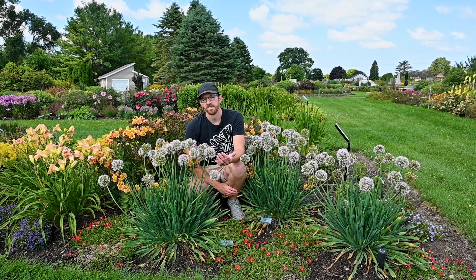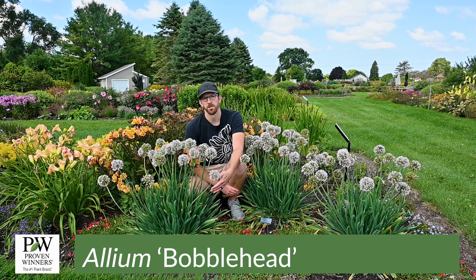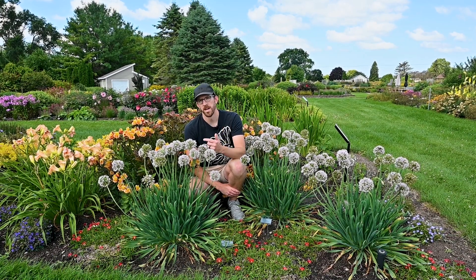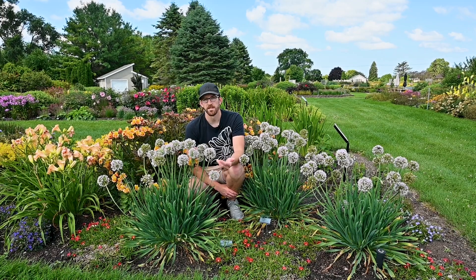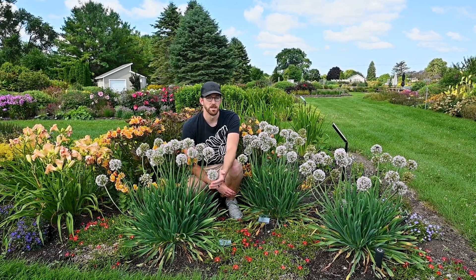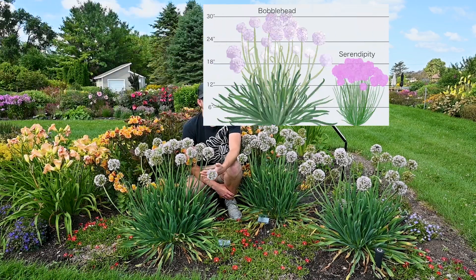The plant I am next to today is Allium bobblehead. If you have problems with deer and rabbits tearing your gardens apart, this is one that you absolutely have to add to your list for 2025. This is the second Allium or ornamental onion to go into the Proven Winners perennial program, joining Allium serendipity.